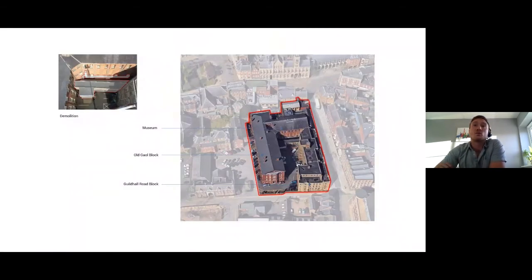Starting with the site as existing: this is the Guildhall at the top of the road, and the existing museum sits just to the west. We've got the old jail block, and to the east the Guildhall Road block. Interestingly, the museum and the jail were originally one jail building — they were split off, the museum was effectively rebuilt, and the jail has been repurposed a couple of times.